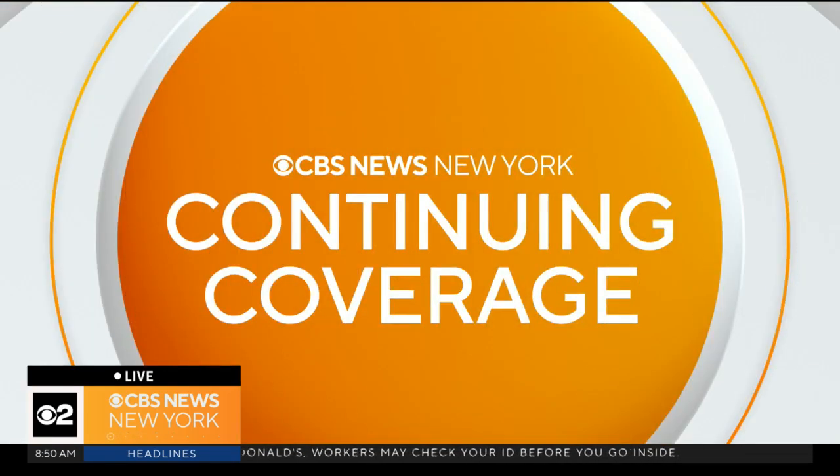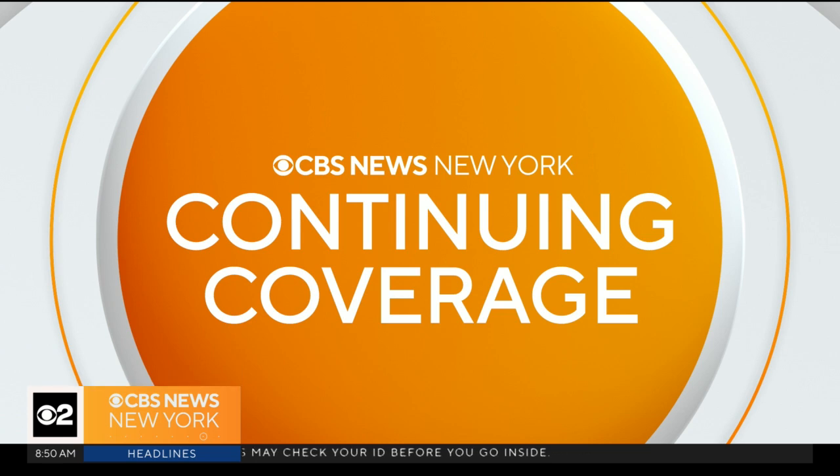Michael Marciano, Director of Research, Forensic and National Security Sciences Institute at Syracuse University — thank you so much for breaking it down for us. We're going to continue to cover any new developments in the Gilgo Beach murders on air and online at cbsnewyork.com.